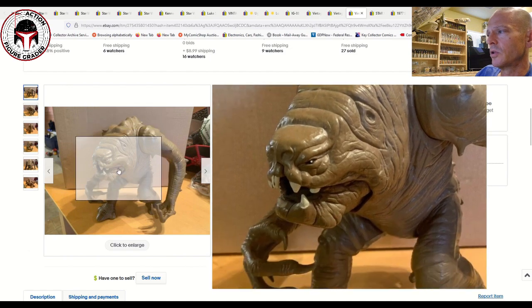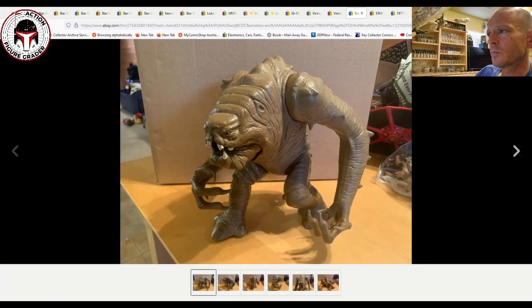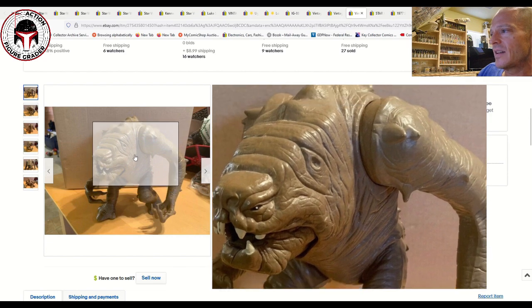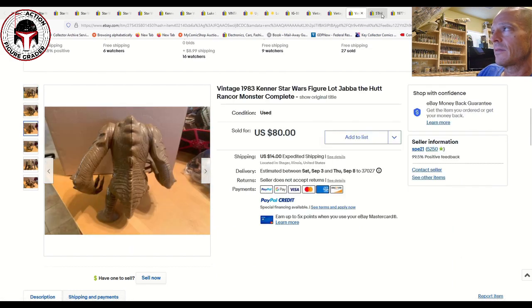Here was a Rancor Monster — loose complete. Things to look out for are the claws and teeth; the teeth can get a lot of scratches. It looks like there's some paint overspray or scratch on one big tooth. For the Wampa you watch out for fingernails, but the Rancor doesn't have painted fingernails so it's really just the teeth and body scratches. There's a little defect above the left eye, but it still sold for $80 plus $14 shipping.